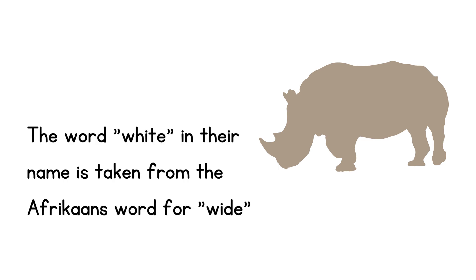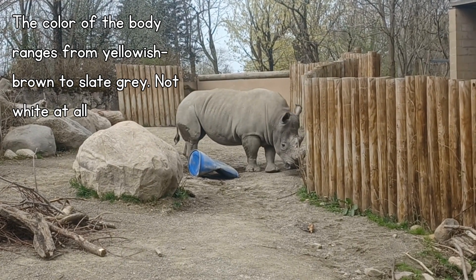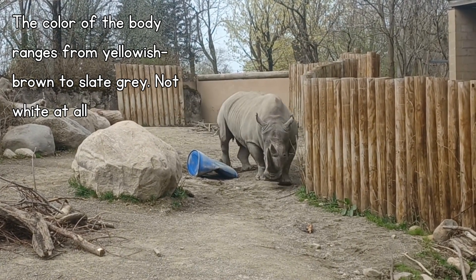White rhinos are believed to get their name due to a simple misunderstanding, since the word white in their name is taken from the Afrikaans word for wide. The color of the body ranges from yellowish brown to slate gray — they're not white at all.